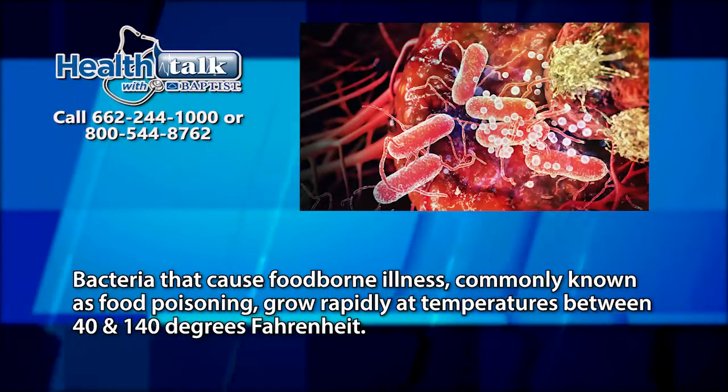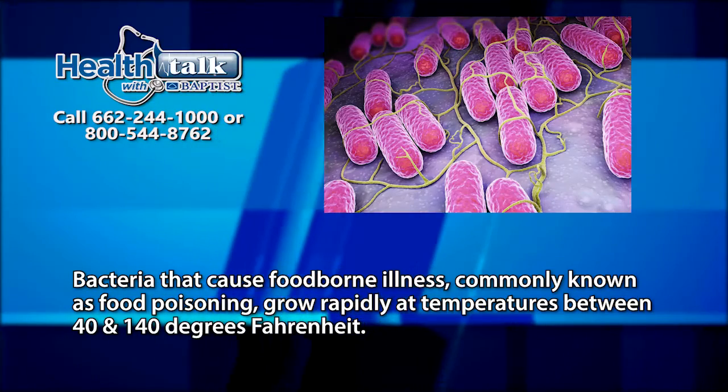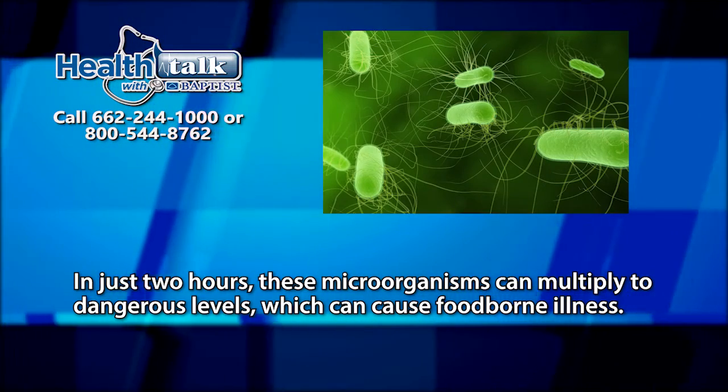Bacteria that cause foodborne illnesses, commonly known as food poisoning, grow rapidly at temperatures between 40 and 140 degrees Fahrenheit. In just two hours, these microorganisms can multiply to dangerous levels, which can cause foodborne illness.